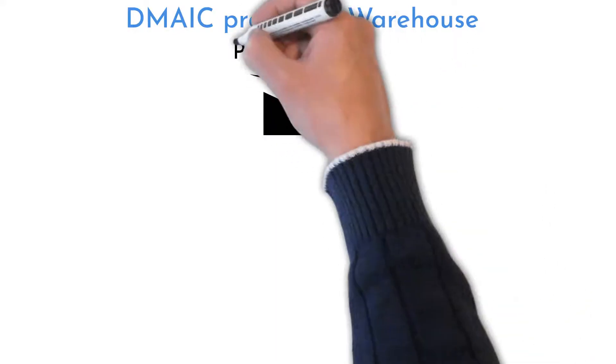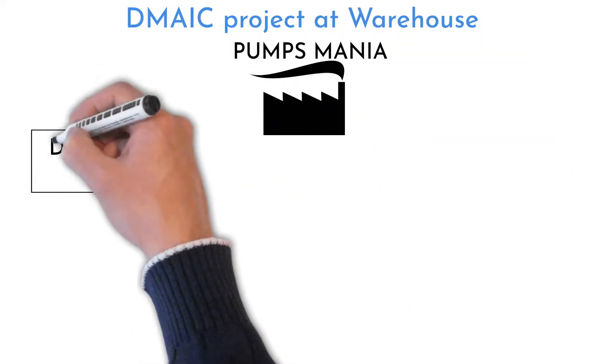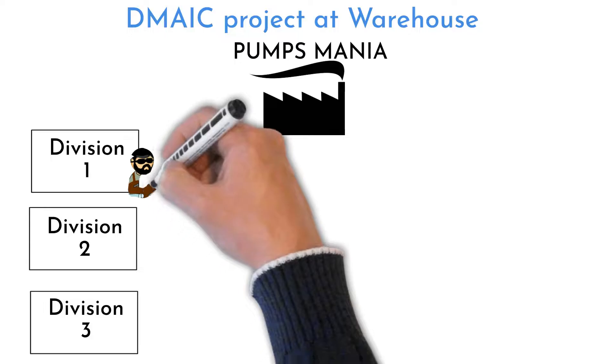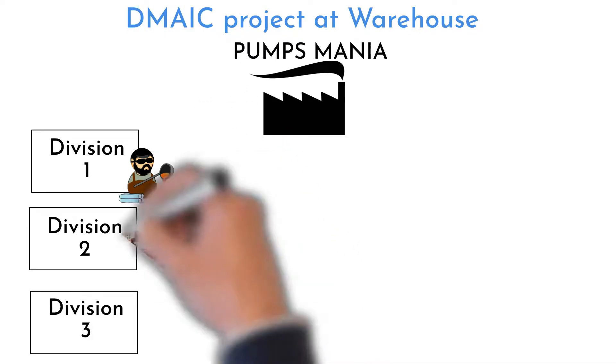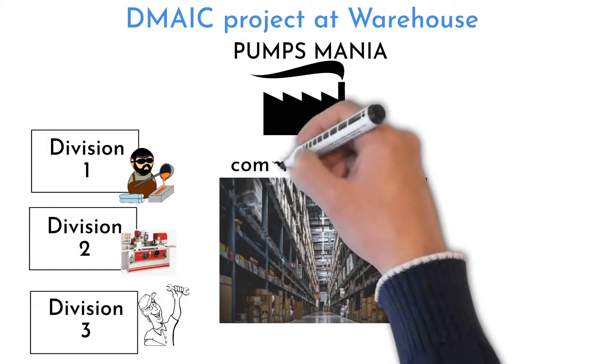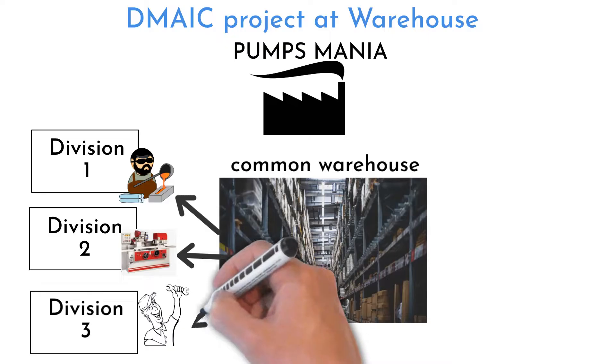Hello, welcome to Six Sigma Mania. There are three divisions in the Pumps Mania company making oil pumps. One division makes castings, the second provides component machining, and the third handles electrical components and assembly. These three divisions are supported by one common warehouse.